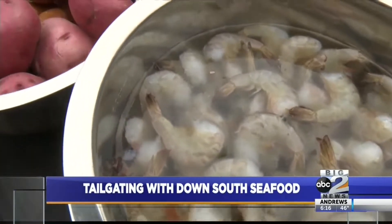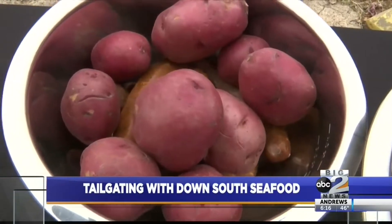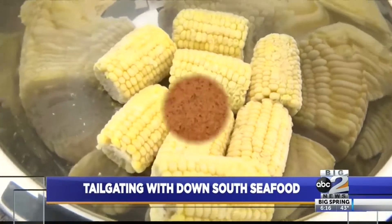We've got some fresh shrimp right here, we've got some potatoes, we've got some corn, and we've got some seasoning, some butter, and some more seasoning.